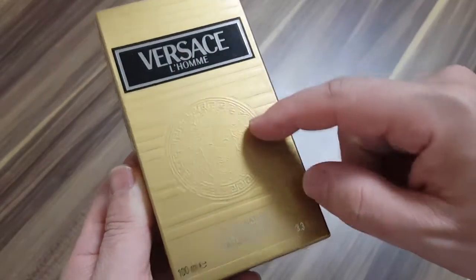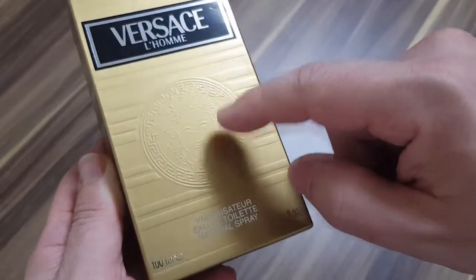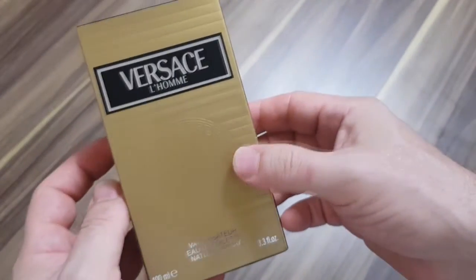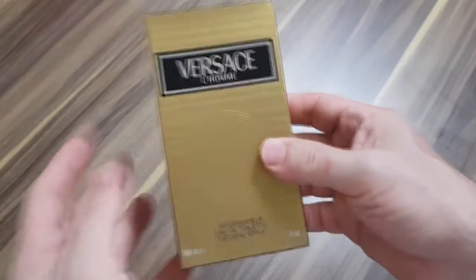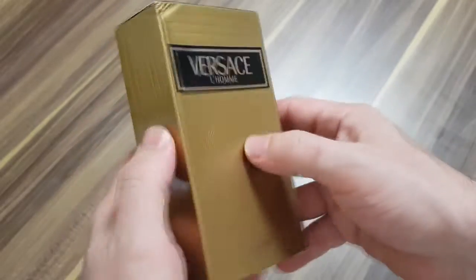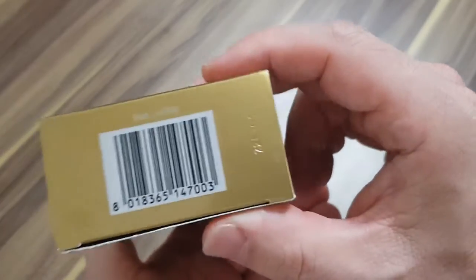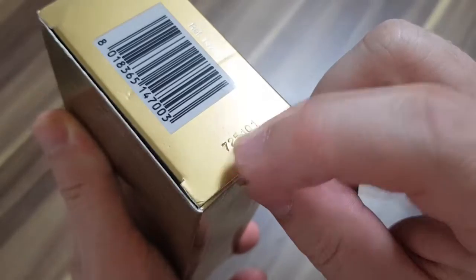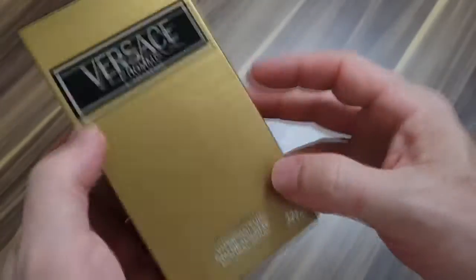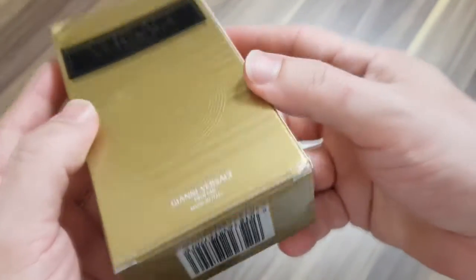So here it is — Versace L'Homme. You can see the Versace Medusa emblem. This is from the late 90s; I'm guessing 96, 97, or 98. I looked it up on the Raiders website and the batch code indicated 97. The box looks nice — there's just a little ding in the corner, somebody dropped it, but it's no big deal. Box is not that important.